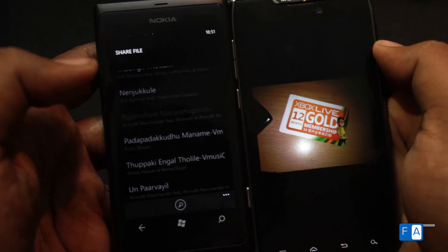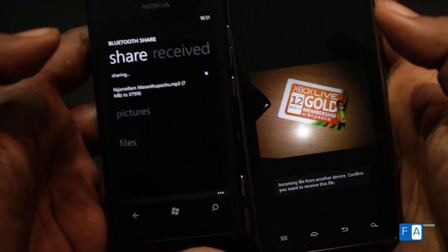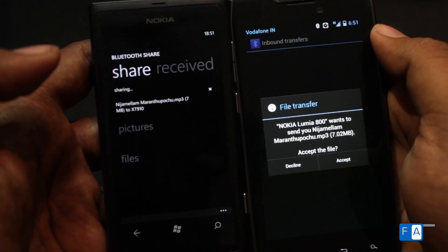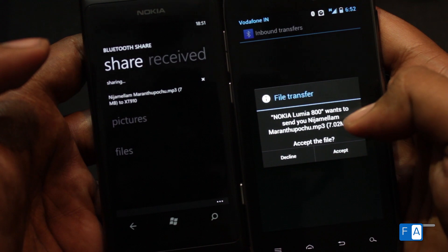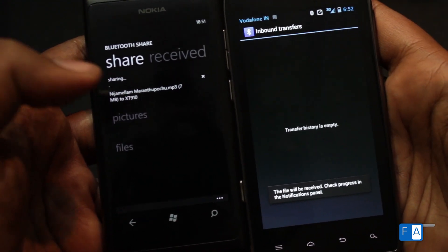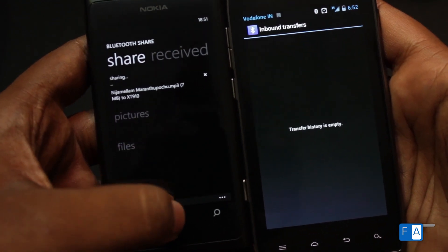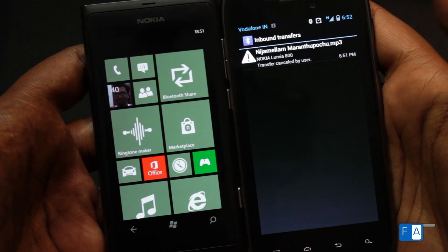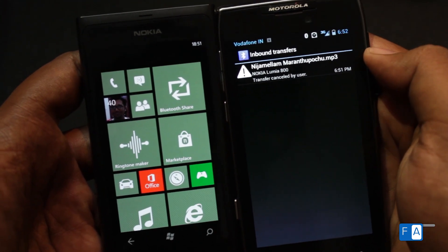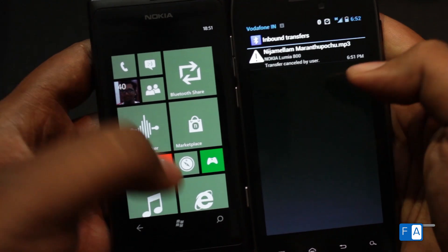The music transfer works the same way as transferring pictures. As you can see, the MP3 file is being sent. As I mentioned earlier, if I click the home or back button and exit this app, the transfer will stop. As you can see, the transfer has been cancelled because I clicked the back button. That's it for the Bluetooth file transfer.